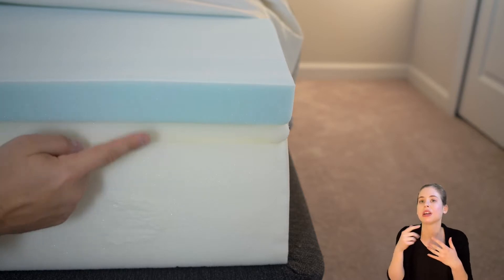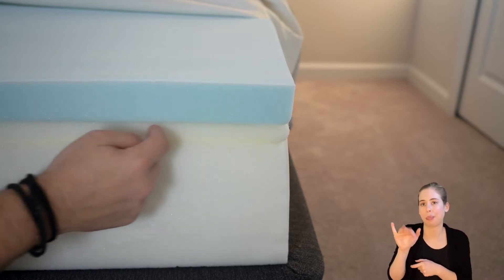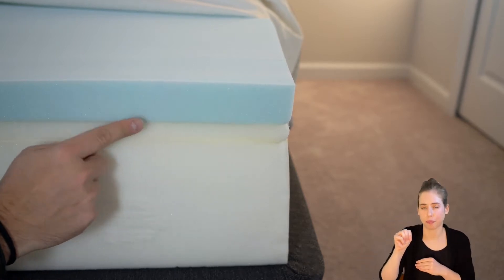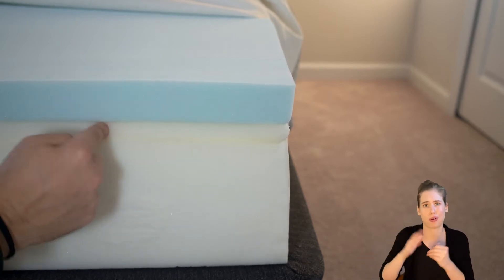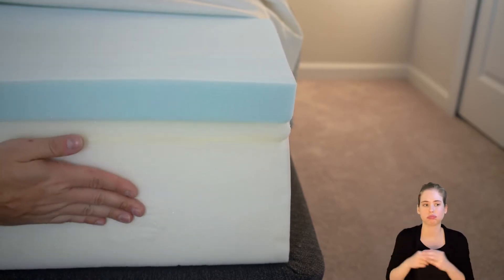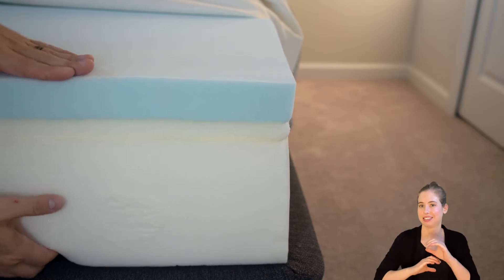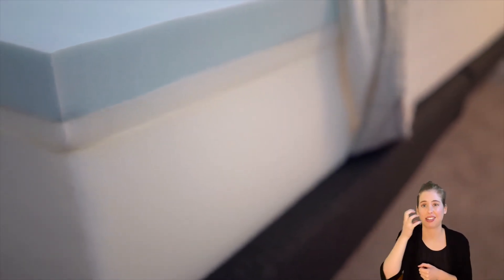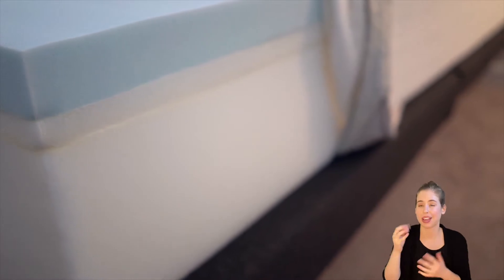You then have one inch of high-resilience foam making up the transition layer, said to be more durable than latex. This layer provides a healthy and responsive bounce. And finally, you have the support layer — seven inches of high-density foam making up the base layer. The layer is breathable, supportive, and durable for long-lasting comfort.